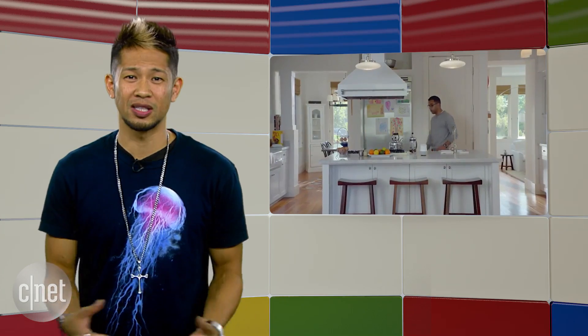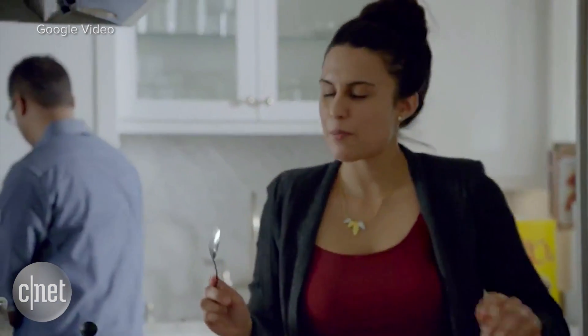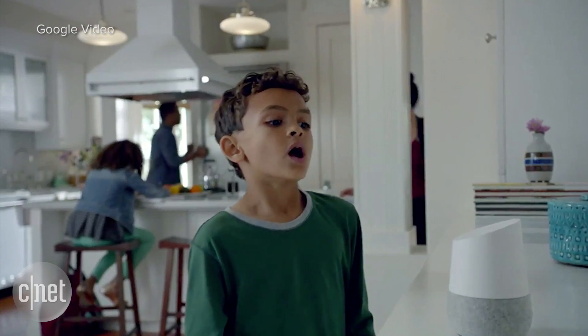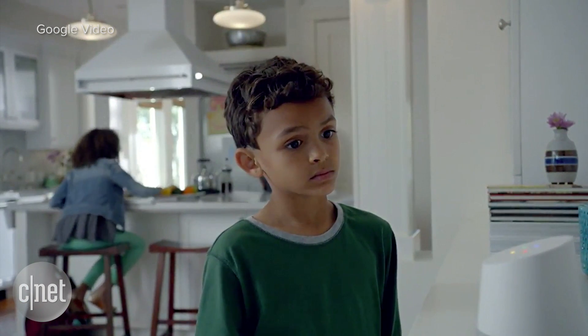The saddest part is the family that talks to Home more than they talk to each other. 'Hey Google, has my package shipped?' 'Yes, it's already shipped.' 'Okay Google, how many stars are in our galaxy?' 'Well, there are about 100 to 400 billion stars, according to Space.com.'